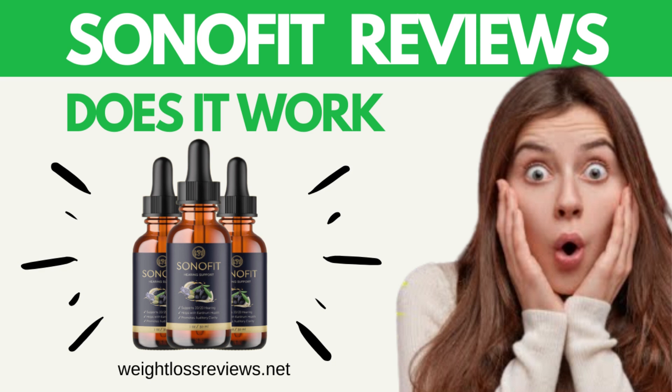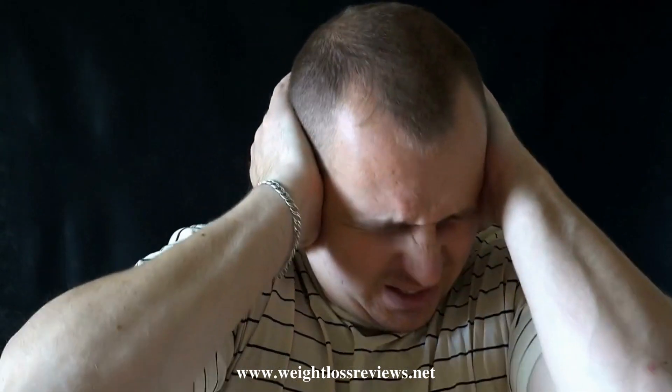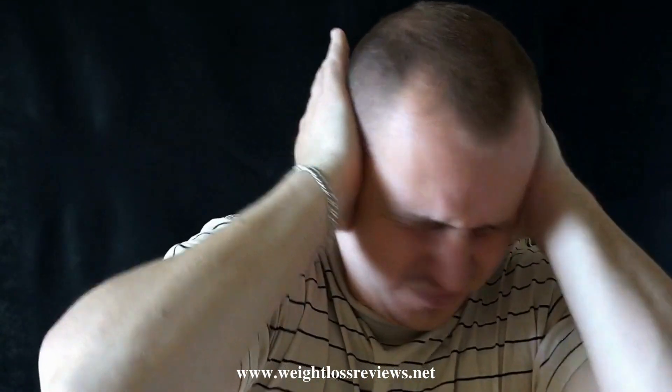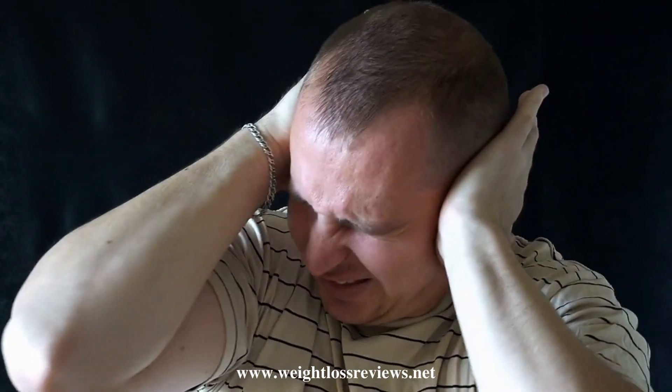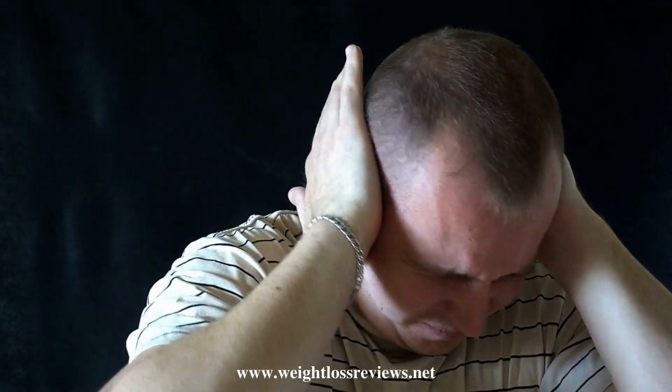Hi, I'm Sarah. Sonofit is a natural blend that heals the damage and eases the symptoms of tinnitus. According to the official website, Sonofit saves from ear problems using 100% natural and safe ingredients, each of which has some impact on the auditory system of the body.